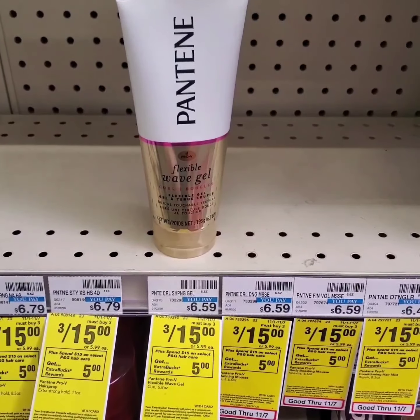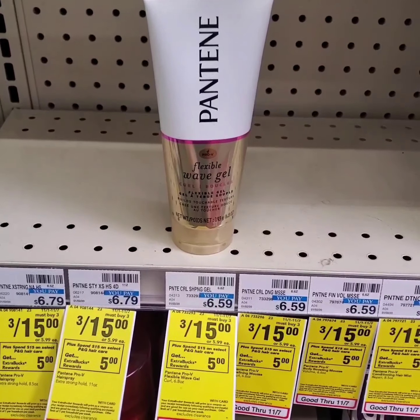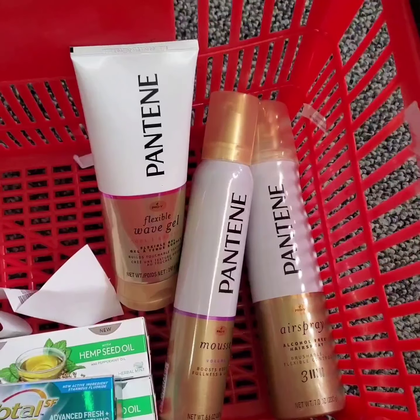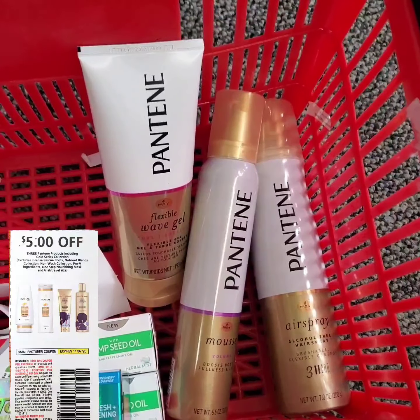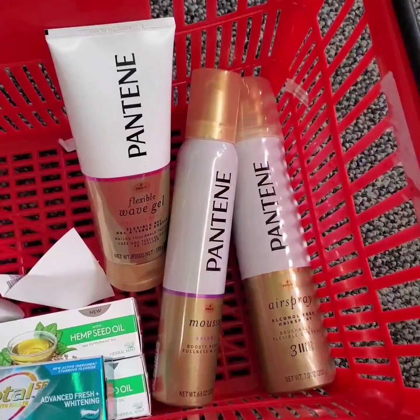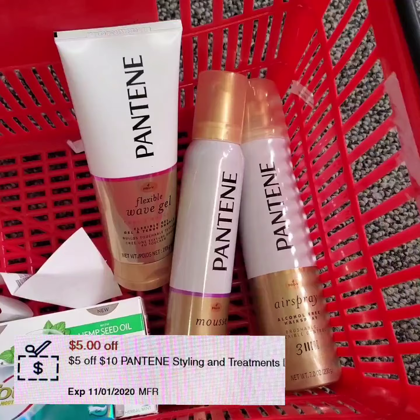Pantene hair care and stylers are three for $15 this week. When you purchase three, you get five extra bucks. I'm getting these three Pantene stylers and I'll be using a paper coupon for $5 off three Pantene products. I'll also be using a digital coupon for $5 off $10 worth of Pantene stylers.